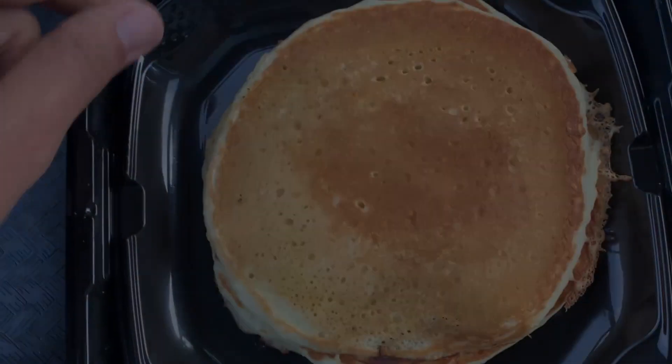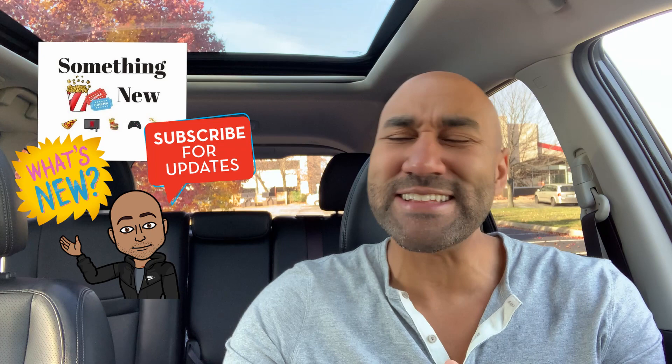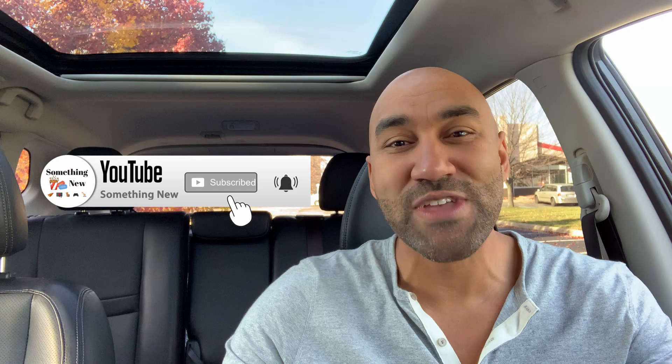It's a beautiful morning. This Denny's Super Slam got me singing. Hello! What's going on, people? It's your boy, Big Ben. We back at it again with something new. You already know, if something new just came out, it's something new we got to talk about. Good morning or afternoon, depending on when you're watching this. How you doing? If you're finding me for the first time, make sure to subscribe because I'm always dropping new reviews.